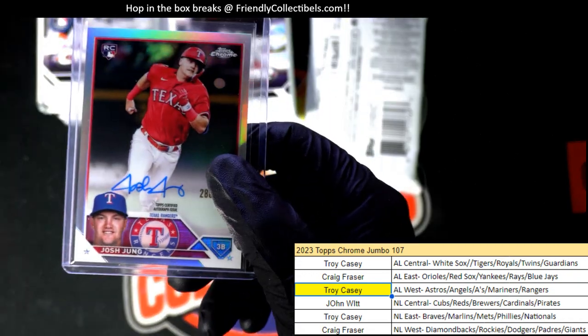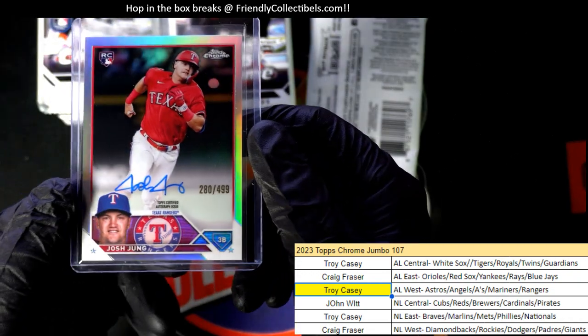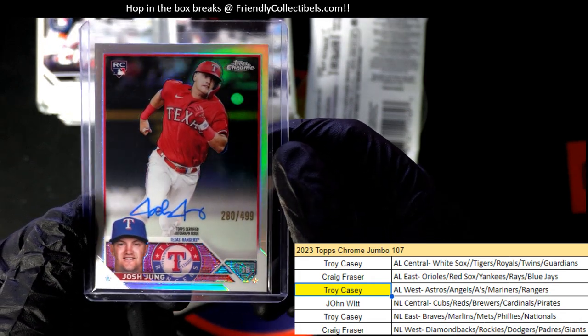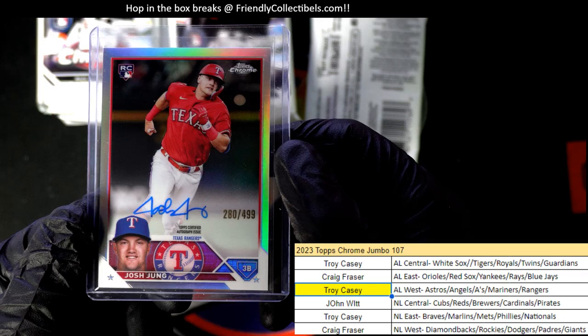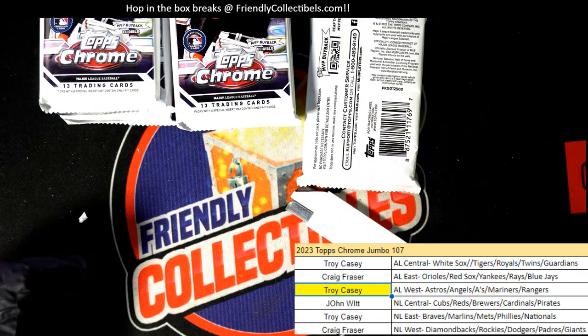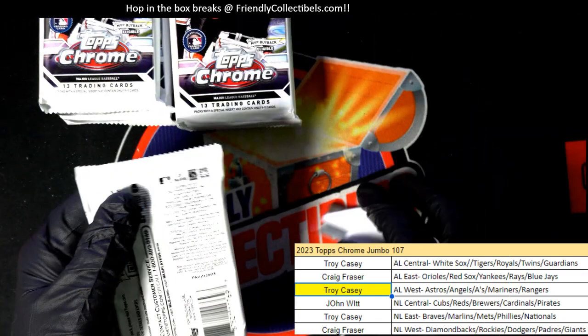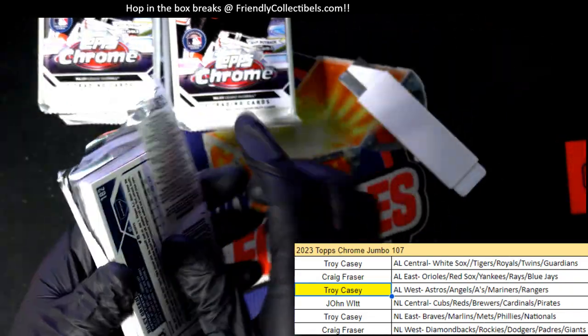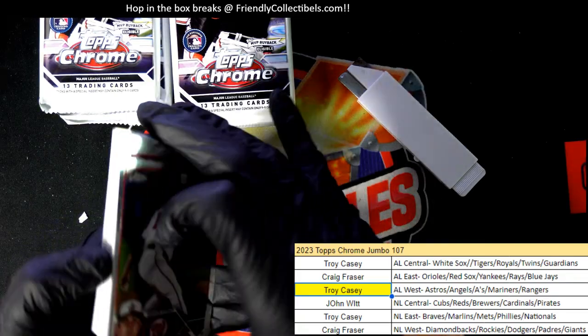That's a really good one to have. A few days ago? Okay. What a hit. All right, let's keep it going because that's just the first autograph out of the box. So let's keep it going here and see what else comes out in our Chrome break.